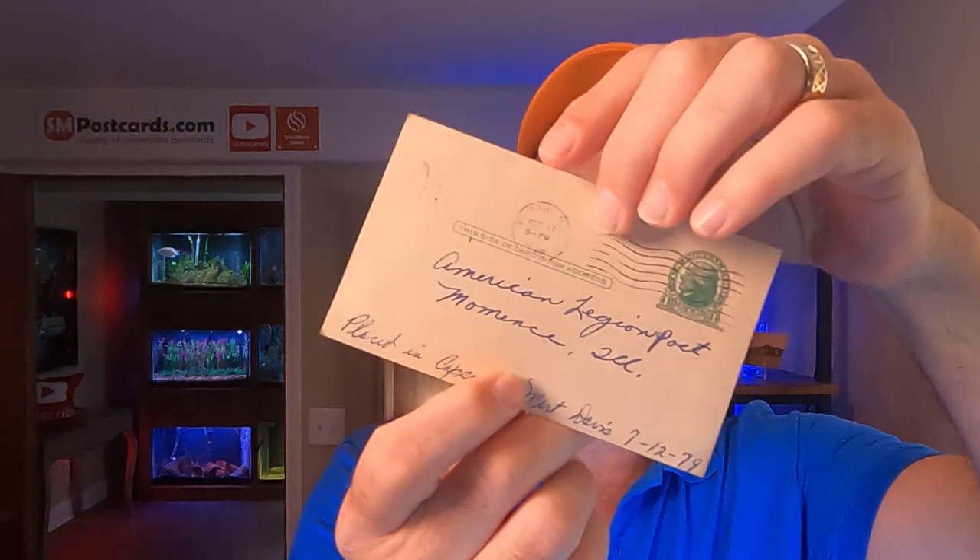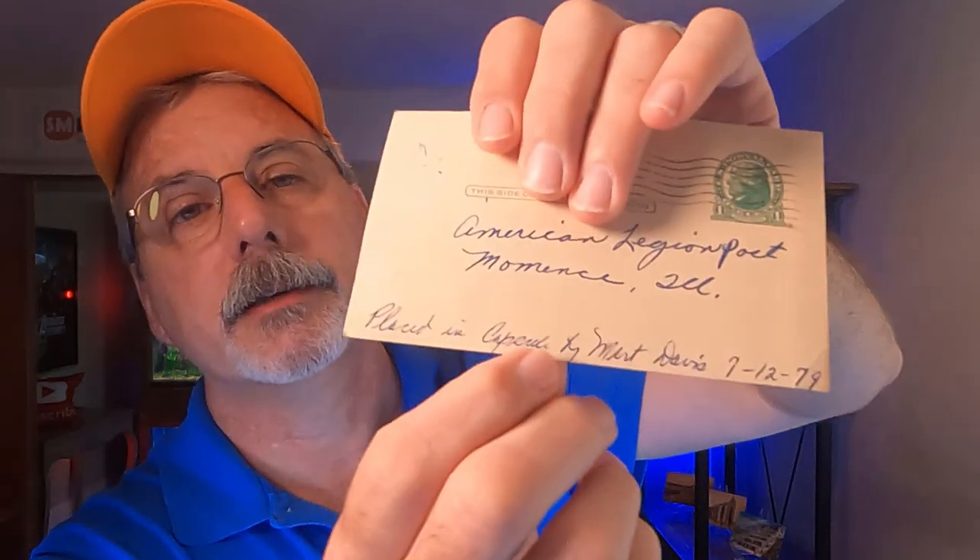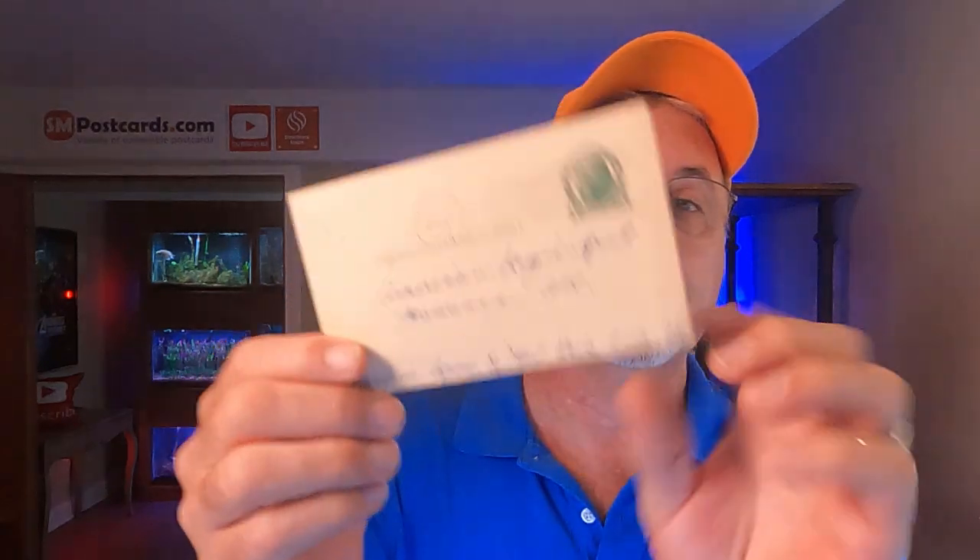The card that my father-in-law found — he does clean-outs, and there was an American Legion post in Momence, Illinois that sold their building. He was hired to go in and clean it all out, and he found this card — it's postmarked 1948. It's a one-cent U.S. postal card, which is just a government postcard you'd write a message on and mail. It was talking about a dear commander doing a carnival or whatever. But what really caught my eye is at the bottom it says 'Placed in capsule by Merritt Davis, July 12th, 1979.' So was this put into a time capsule in 1979? That's all the history we have — we don't know more about the card, but I thought it was pretty cool.